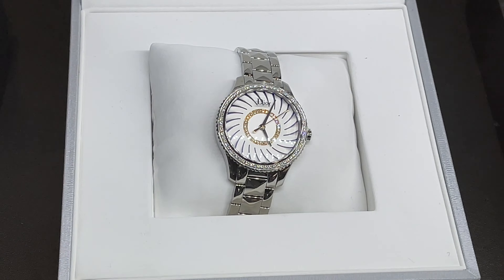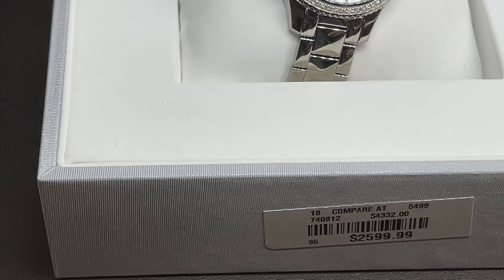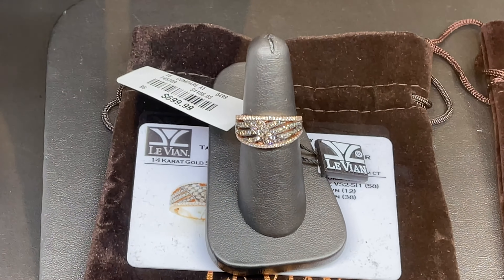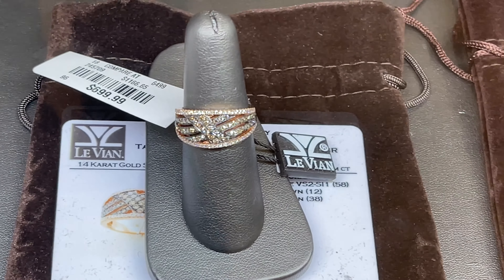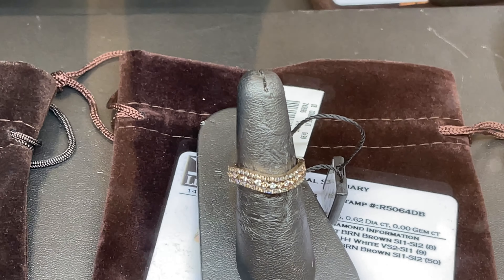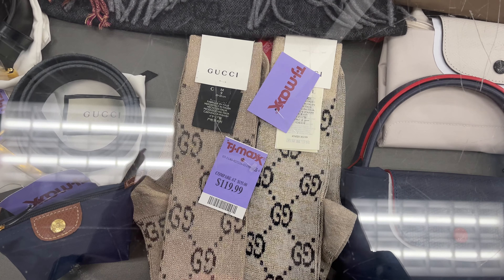So this is a Dior watch and it's for $2,600. The Le'Veon ring is for $700, and the next one is $600. The Gucci socks are $120.